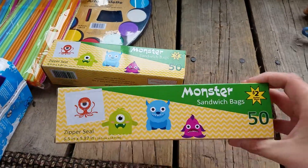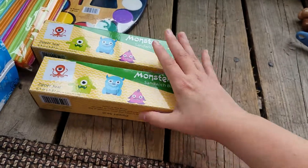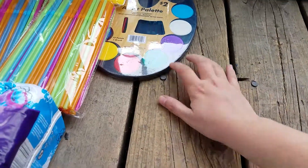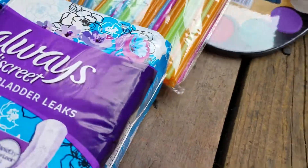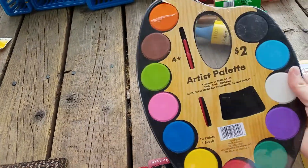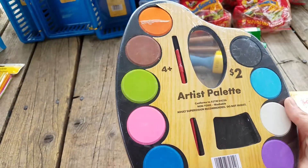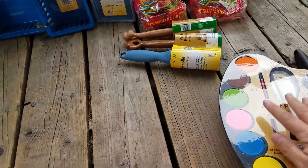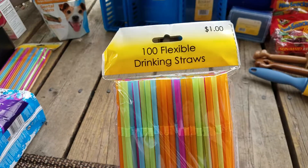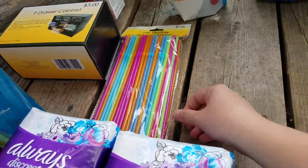I got these monster sandwich bags — they were also 50 cents, and with Halloween coming up I thought that'd be cute for something. I picked up this Artist Palette for 50 cents. It has 12 paints and a brush, and the little girl loves to paint, so 50 cents is a good deal. I also saw these straws and they were 25 cents, so I picked up two packages of those.